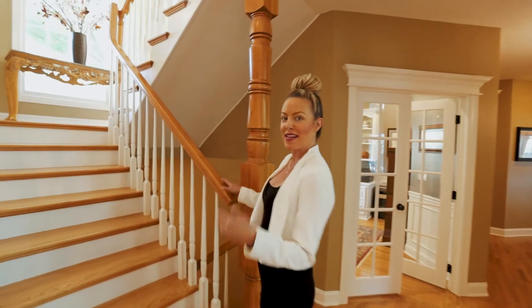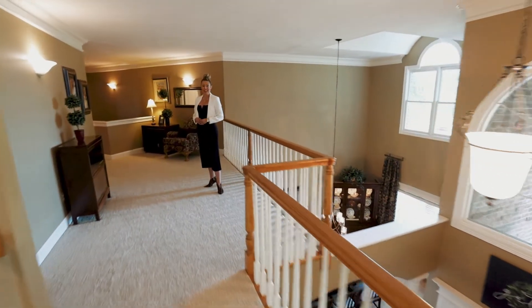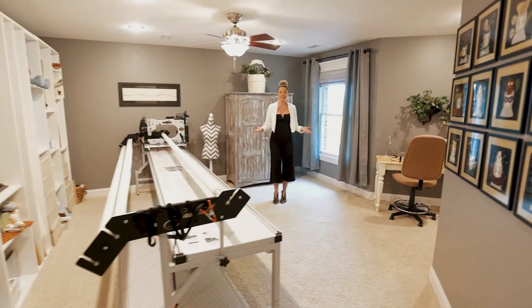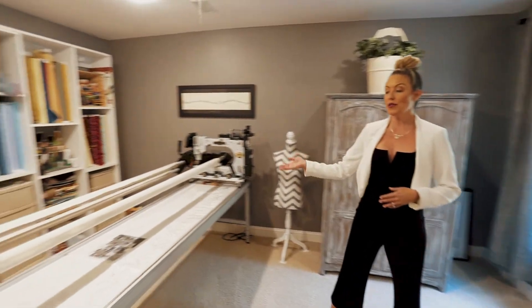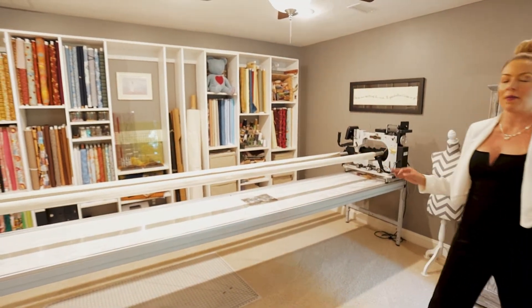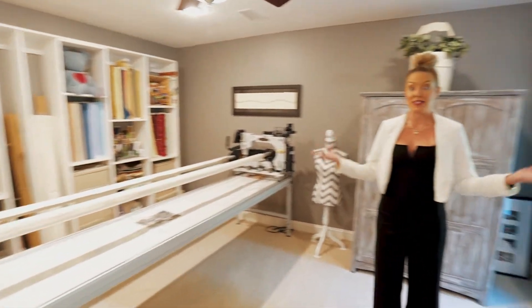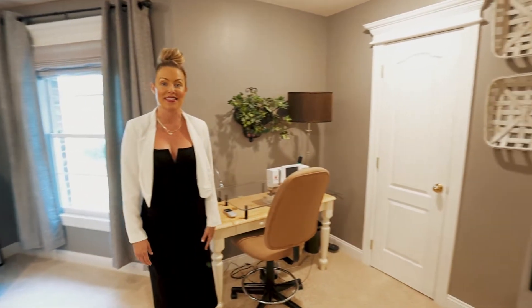Next up, join me upstairs. Check out this expansive upstairs living area. Have you ever seen a craft and hobby room like this? I definitely have not. This quilting machine that you see is 12 foot, just to give you a little perspective about the size and the space that abounds in this room. It also features an en suite bath and a walk-in closet.